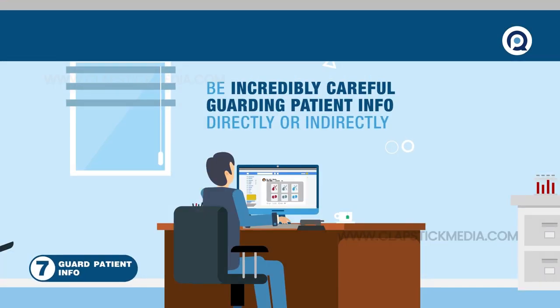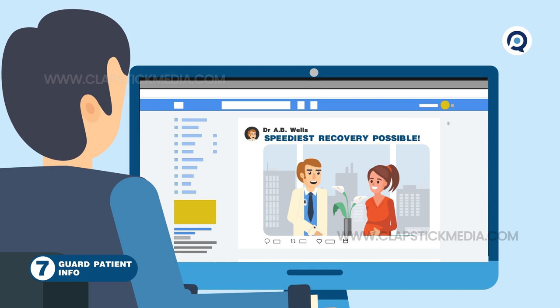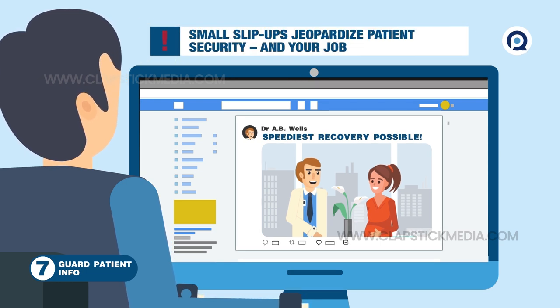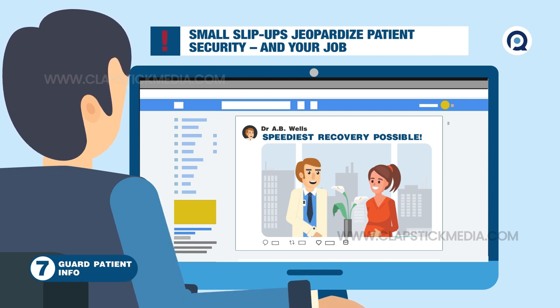Finally, at number seven, be incredibly careful in guarding patient information, directly or indirectly. That includes what you post on social media and things you say and do in the office. Even small slip-ups jeopardize patient security and your job.